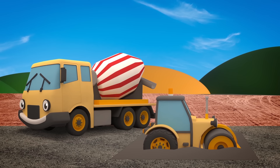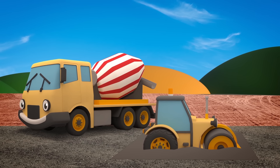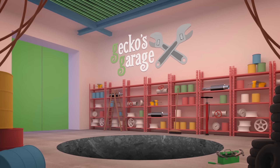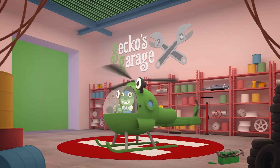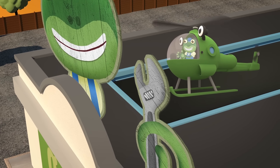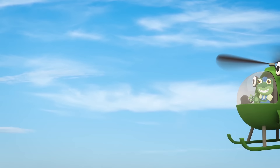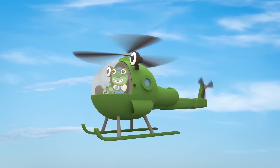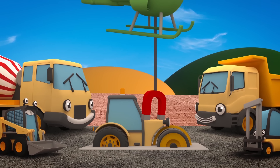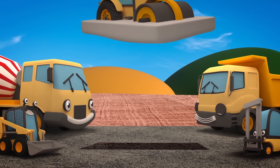Oh dear. Rick is stuck and Caroline the crane's at another job and she's not here to pull him out. This looks like a job for Helen the Helicopter. Hang in there, Rick. Let's get you back to the garage and fix you up.